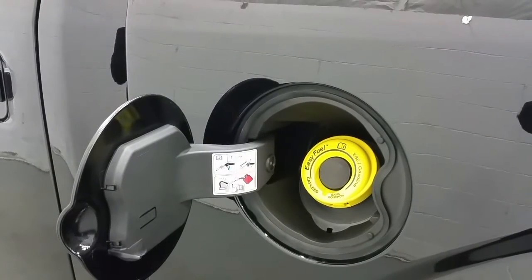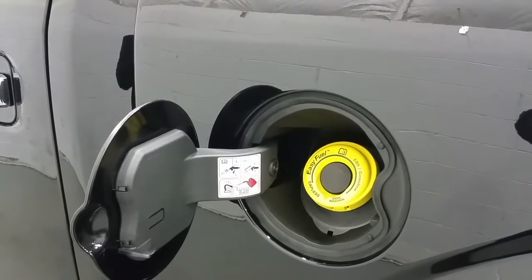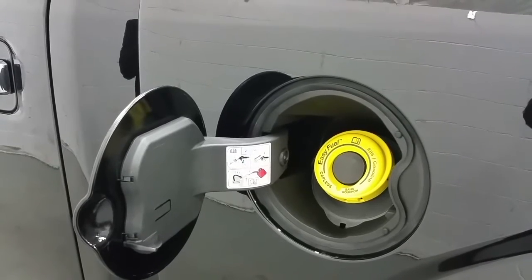Fueling up has never been easier with the Easy Fuel capless gas system. Simply insert the nozzle and fill your vehicle — no gas cap required.